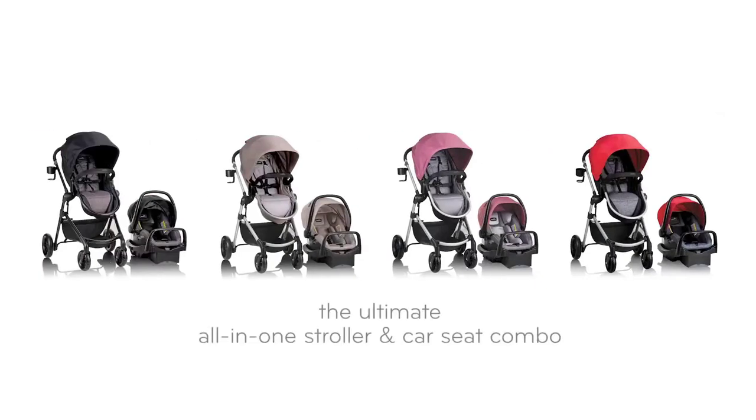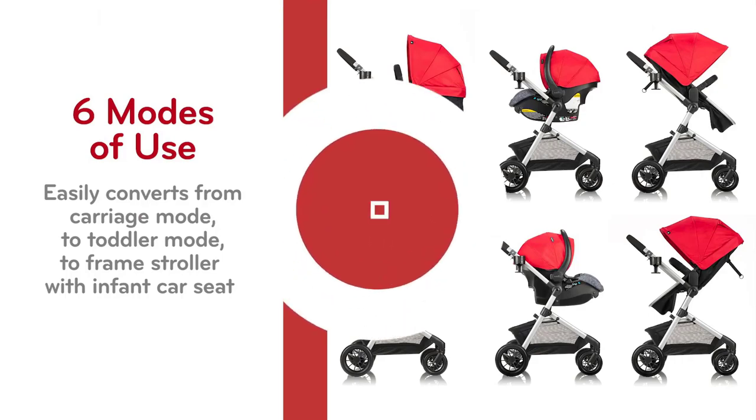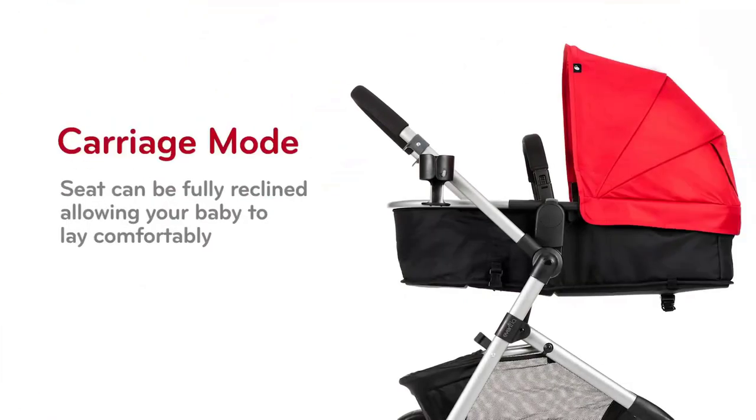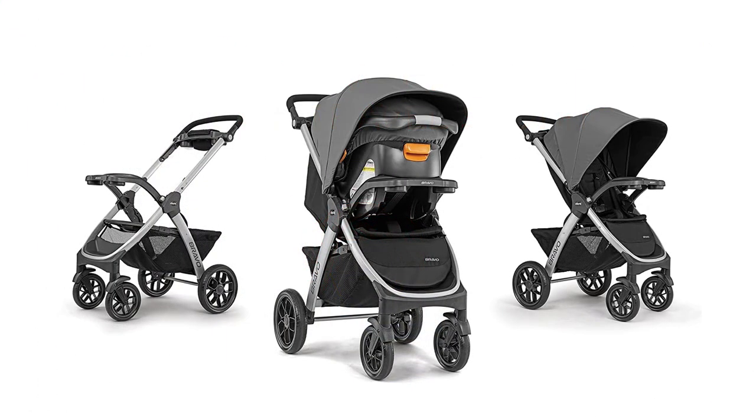Welcome to our review of the Evenflow Pivot Modular Travel System, the ultimate travel solution for busy parents. This versatile and stylish travel system offers convenience and comfort for both you and your little one. In this video, we'll take an in-depth look at the features and benefits of this amazing travel system, so you can make an informed decision before you buy.